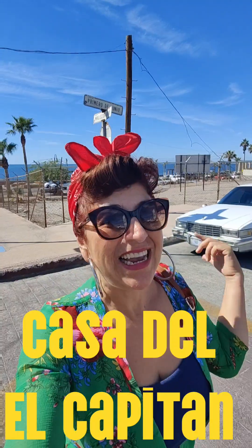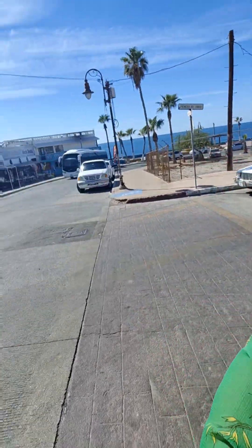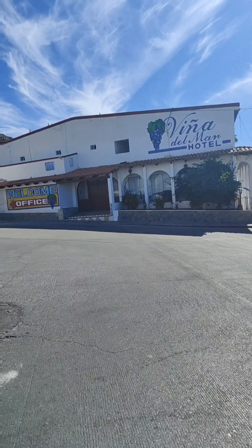I'm taking you to these properties because I want to show you — it's literally walking distance. This is Viña del Mar, so you have a point of reference.